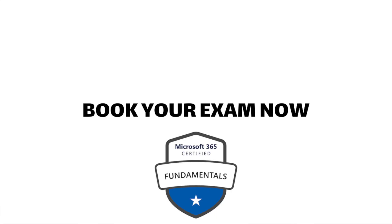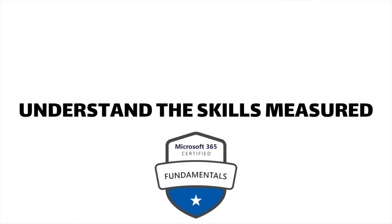Tip one: go ahead and book the exam now. This is important because from personal experience, if I don't book the exam — whether it's one week, one month, or two months away — I have a goal and I know I've got to get all the learning done. So if this is the exam you want to do, go ahead and get it booked. Getting it on the calendar is really going to help you nail it and earn that MS-900 badge on your resume.